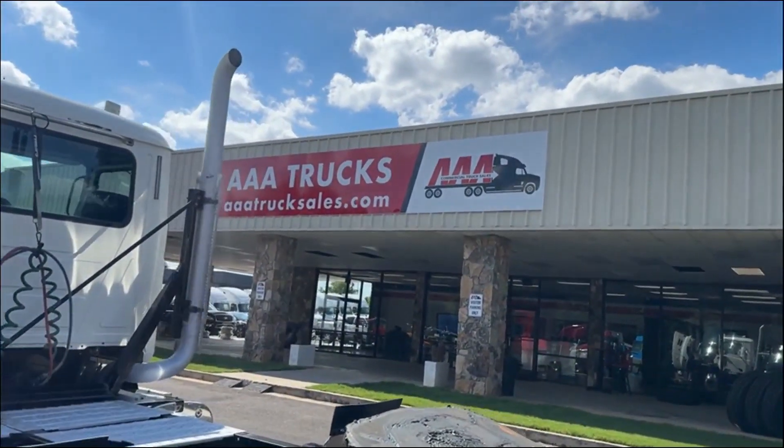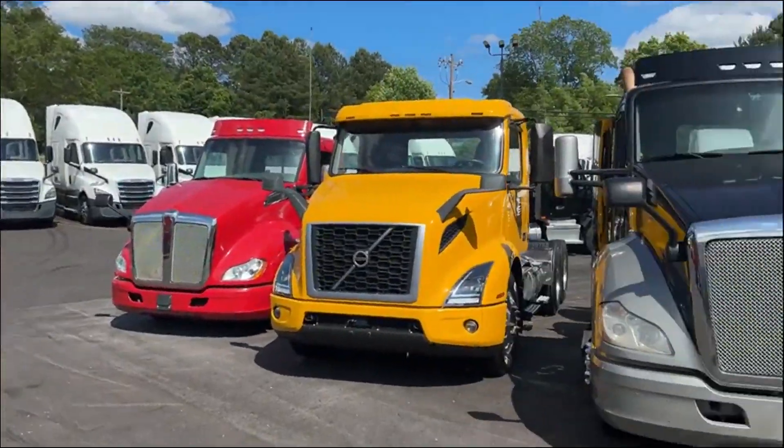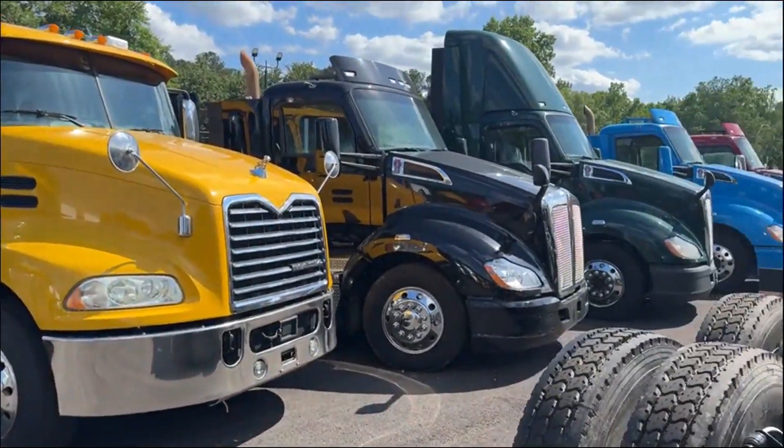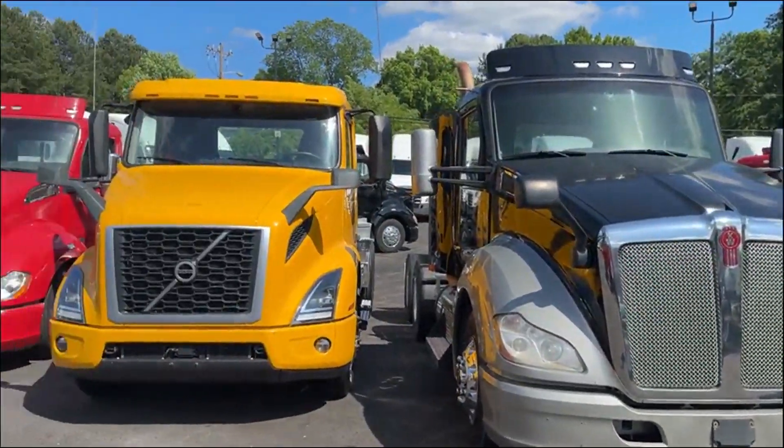You can check this truck and many more at aaatrucksales.com. We've got quite a few day cabs and specifically Mack day cabs to choose from. Thank you guys for checking us out.